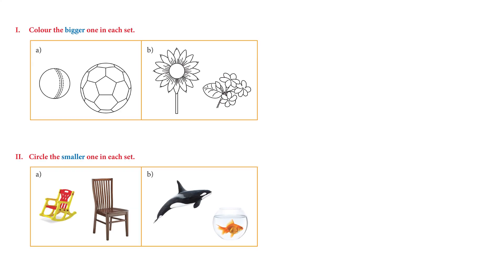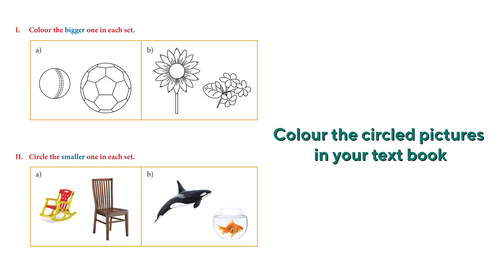Let's do the activity in our book. Here we have 'big and small — color the bigger one in each set.' We have a cricket ball and a football. Which one looks bigger? The football! Very good — you can color the football. Next we have two flowers: a sunflower and what looks like a pansy. Which one looks bigger? It's the sunflower.